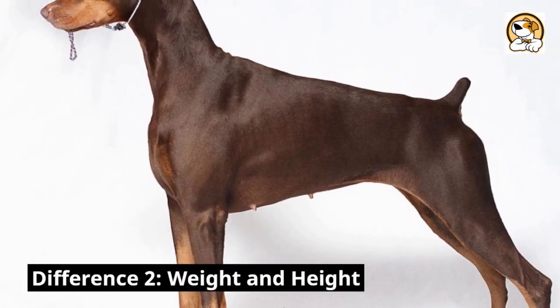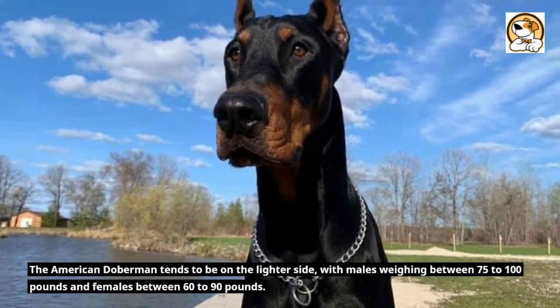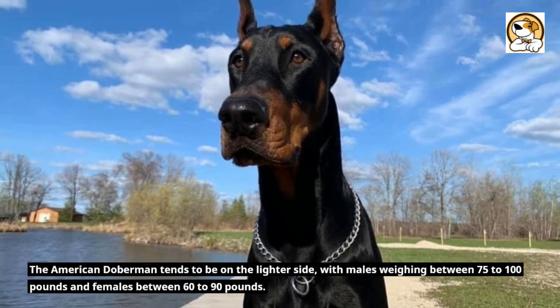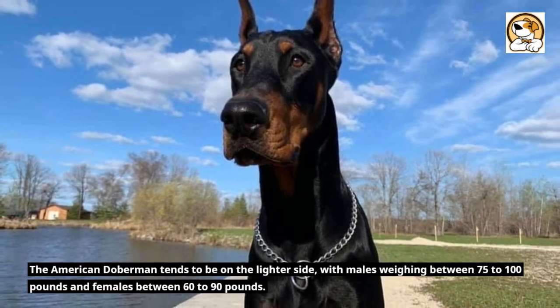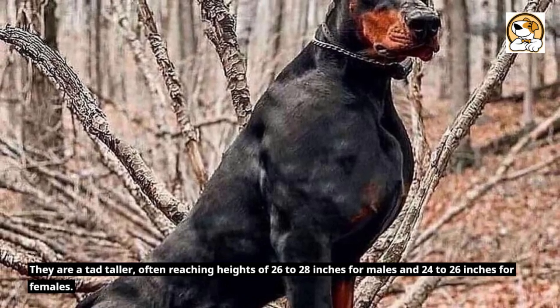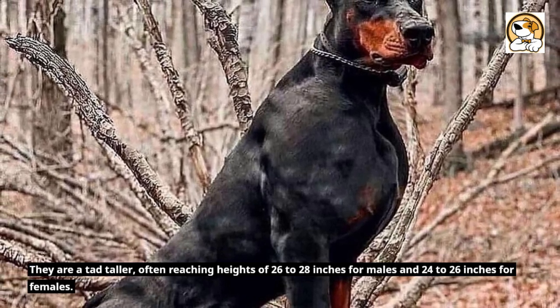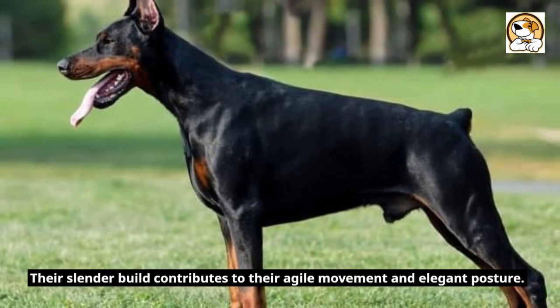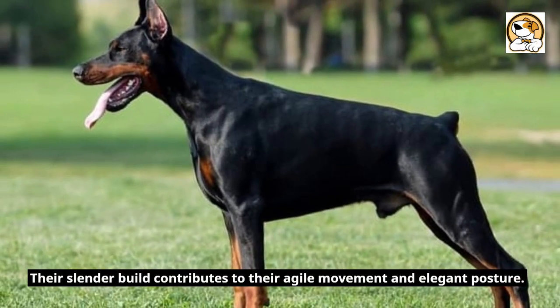Difference 2: Weight and height. The American Doberman tends to be on the lighter side, with males weighing between 75 to 100 pounds and females between 60 to 90 pounds. They are a tad taller, often reaching heights of 26 to 28 inches for males and 24 to 26 inches for females. Their slender build contributes to their agile movement and elegant posture.